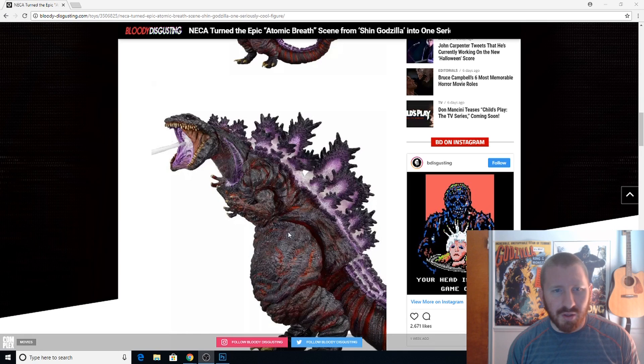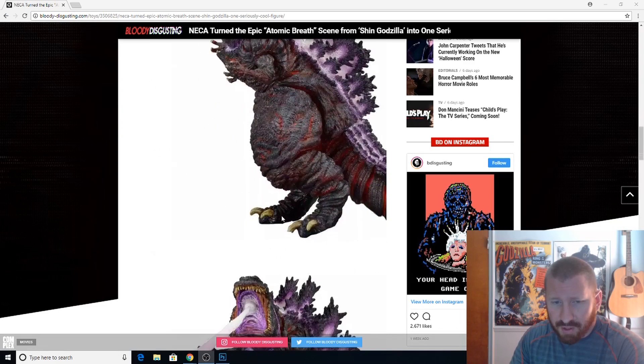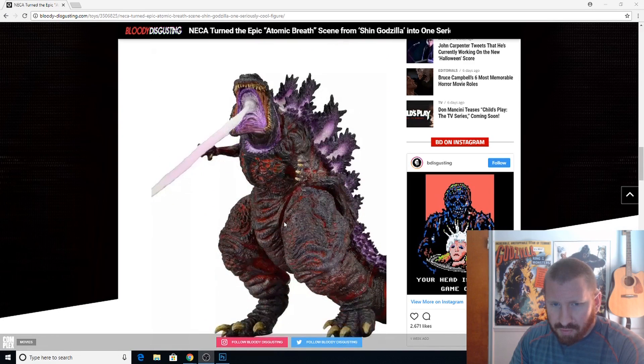It looks hideous — I was never very intrigued by the look of Shin Godzilla — but I know a lot of folks are, and a lot of people are excited that they went an entirely different route with the creation of Godzilla in Shin Godzilla. There's definitely something to be had here, and this is probably going to be a hot seller.